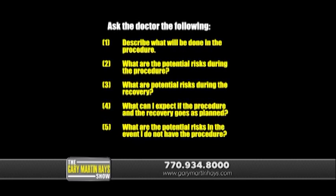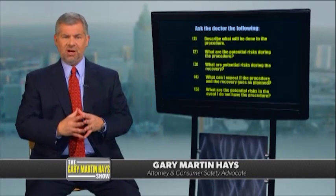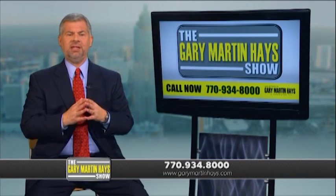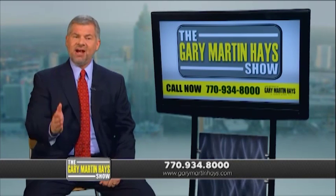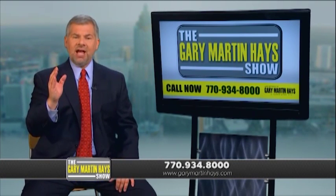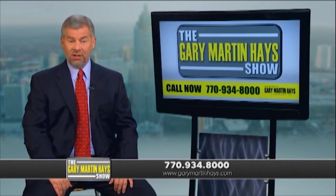If you sustain a back injury from a car wreck or an accident on the job, remember the most important consideration is getting your health back as much as possible. Don't take the quick settlement the insurance company is going to dangle in front of you. Give us a call so we can protect your rights and fight to get you all the cash and benefits you deserve. You have absolutely nothing to lose by calling us, but think of all you can lose if you don't.